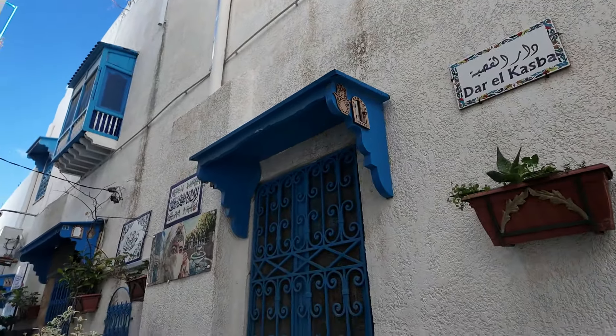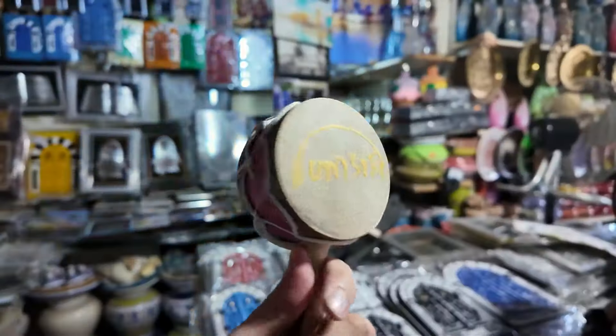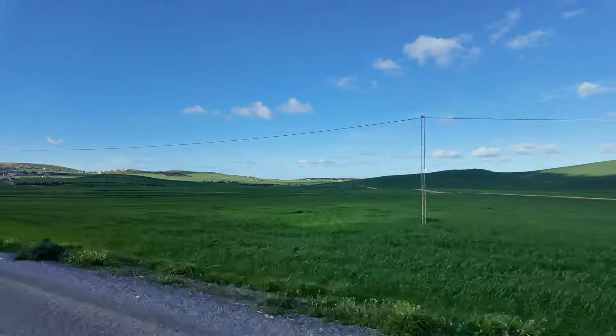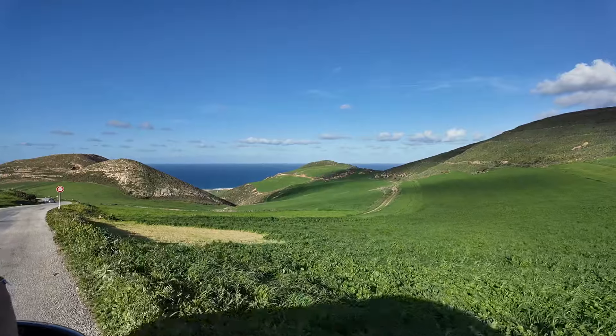Look how cute these little alleyways are. We made our way through what can only be described as the Windows 98 desktop image, and we finally got our first glimpse of the Mediterranean Sea. It wasn't without its hurdles though.